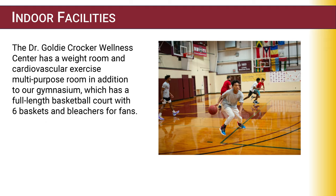Indoor facilities: NHTI has the Dr. Goldie Crocker Wellness Center, which has a weight room, cardiovascular equipment, and a multi-purpose room, in addition to our gymnasium, which houses a full-length basketball court and volleyball court.